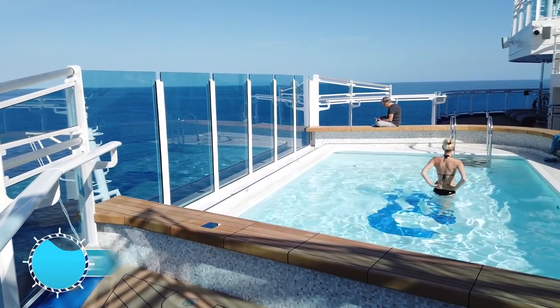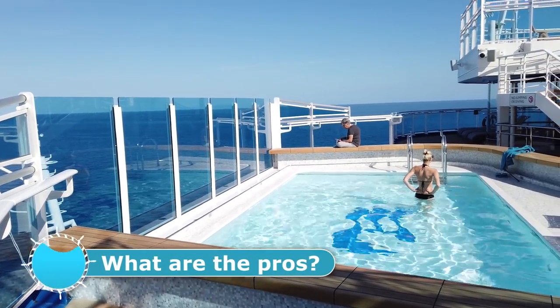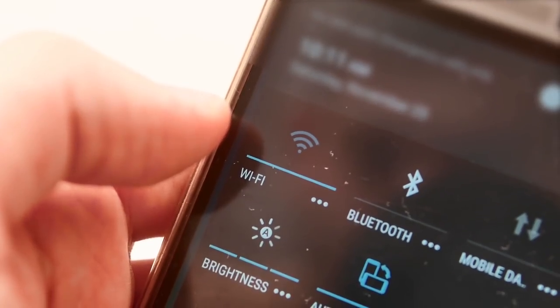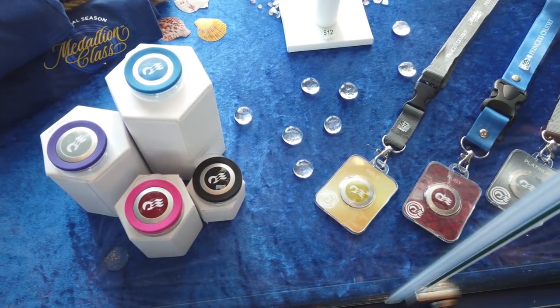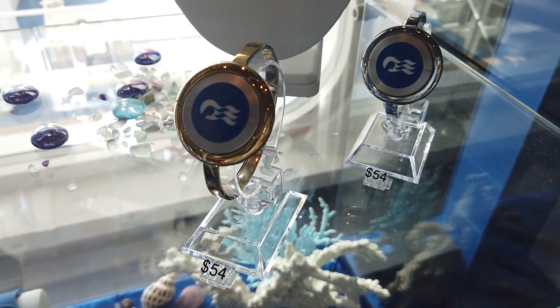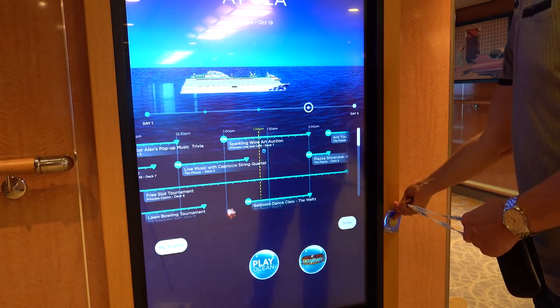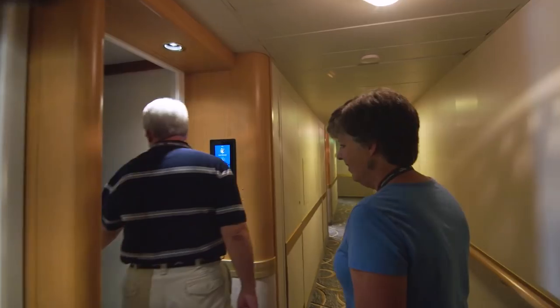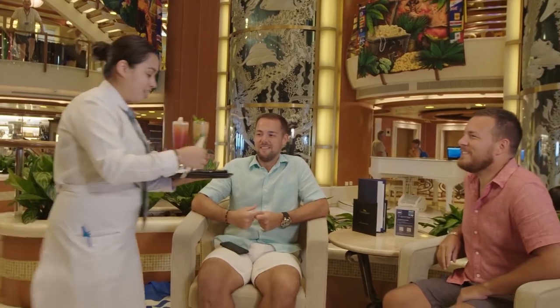Looking at the big pros: one of the biggest is the Wi-Fi — it is incredibly fast, streaming quality, and enables you to stay connected. It's unlimited, costing $9.99 for one device per day or $14.99 for up to four devices per day. The simplicity of the medallion itself replacing the plastic card, the fact that it's wearable, that it unlocks your door, and the location-based ordering are all really big plusses.